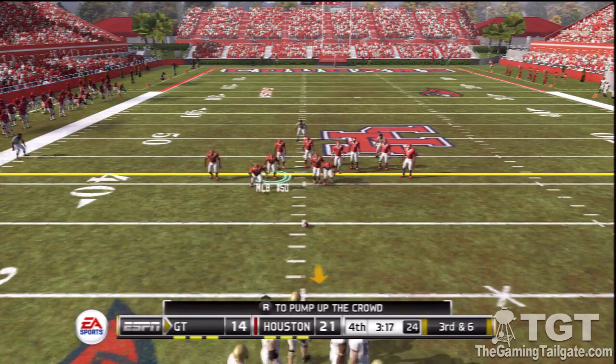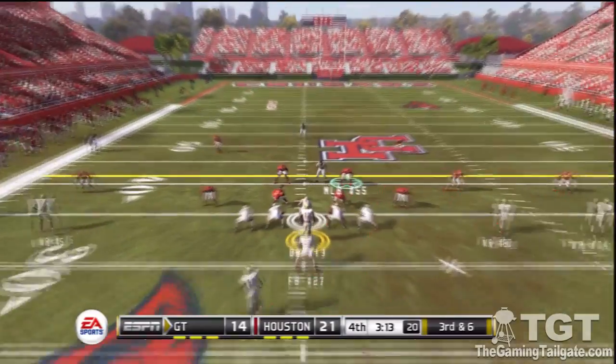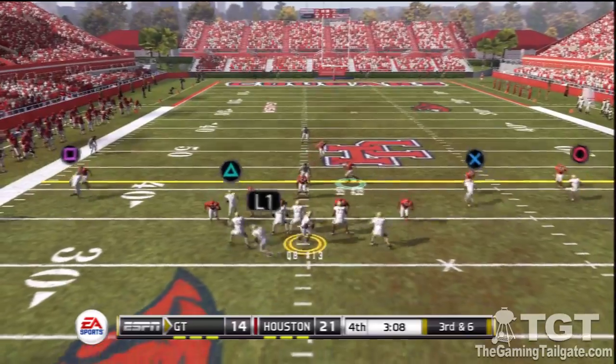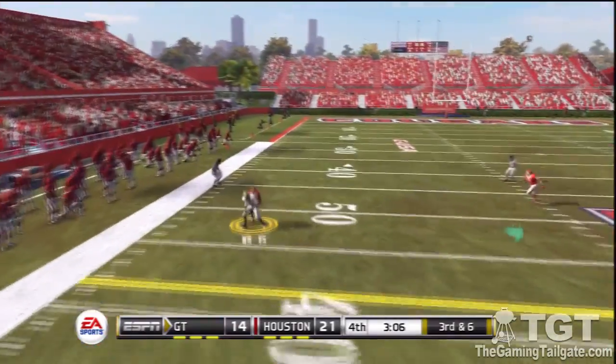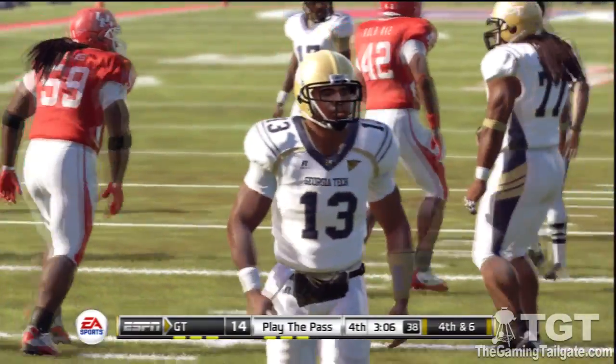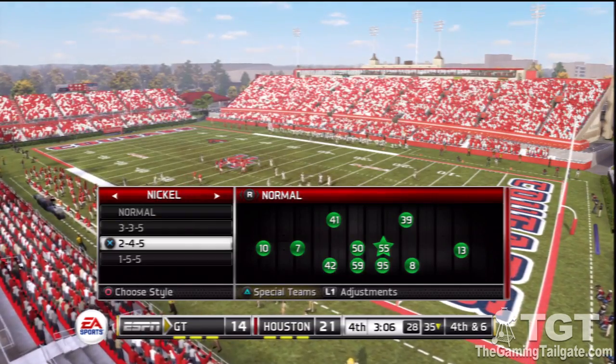And so it's another third down coming up. It looks like they might be bringing some pressure. He passes to the wide out and he can't pull it in. But the quarterback has to be careful not to leave his receiver so vulnerable like that — he took a licking right there.